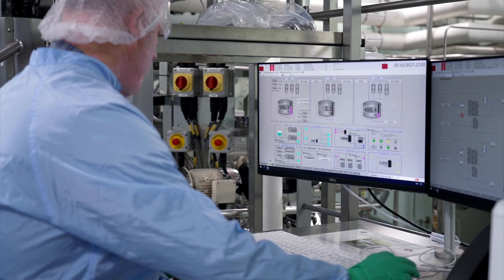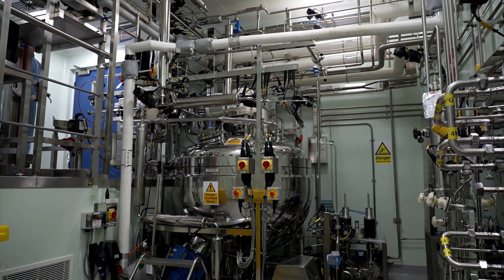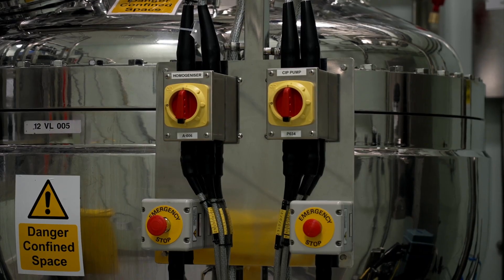Honeywell's HFO-1234ZE Solstice Air is non-ozone depleting and has 99.9% less global warming potential than current PMDI propellants.